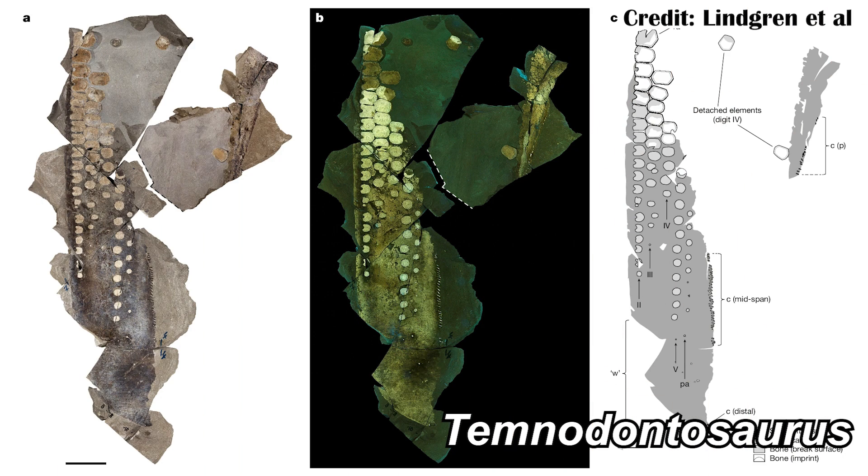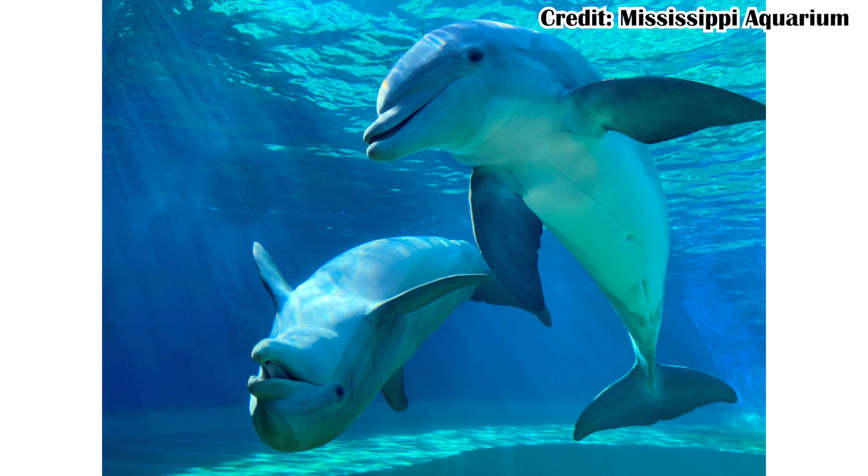A new fossil of an ichthyosaur has soft tissue preserved, and it's unlike anything ever found before, or even in the modern day. This also means that at least some ichthyosaurs were probably a lot stealthier than any tetrapod that has ever returned to the water — so when you're thinking of things like dolphins that have returned to the water, they don't have this.